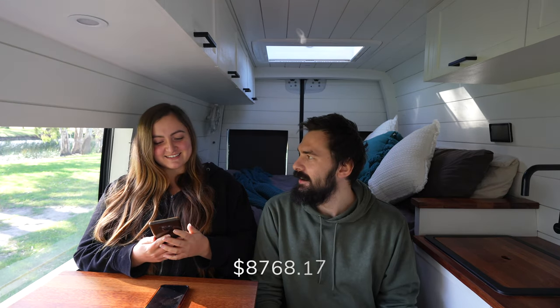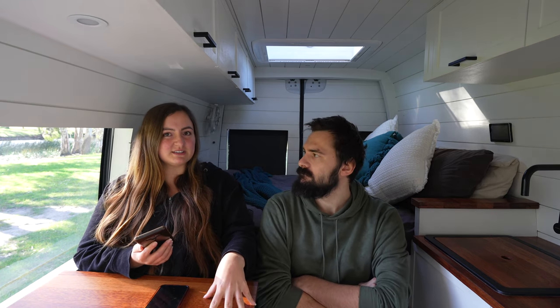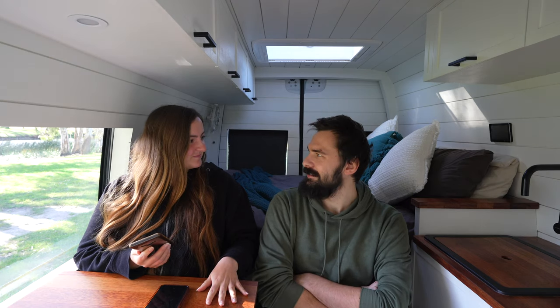Let's talk money — the most interesting topic. Our total spend for the 4.2 months is $8,768.17. That's a lot more than our last state summary, which was three months at around $3,000, but we've had some really big purchases this state which we'll explain.